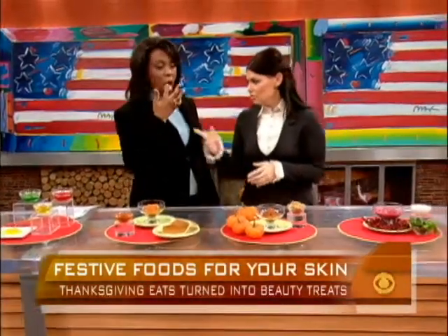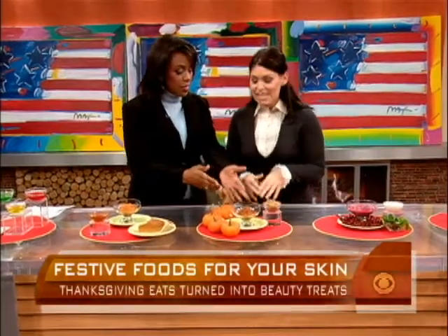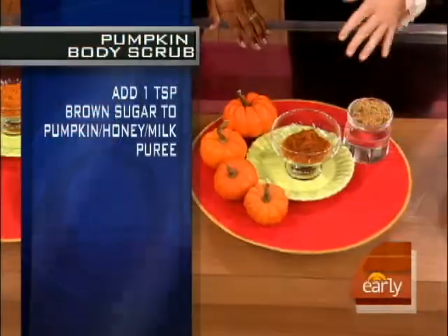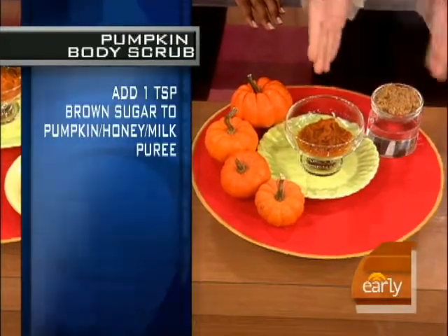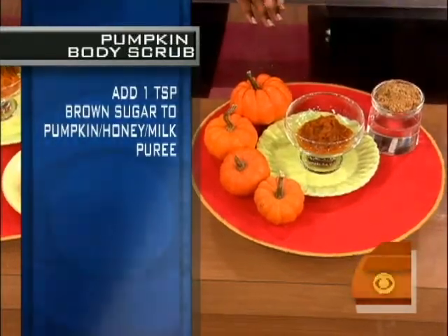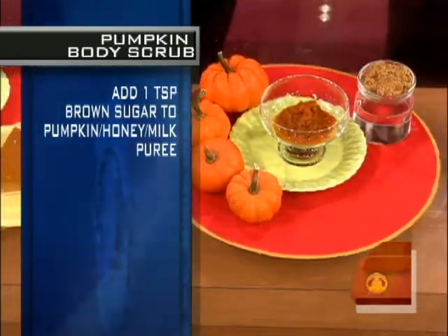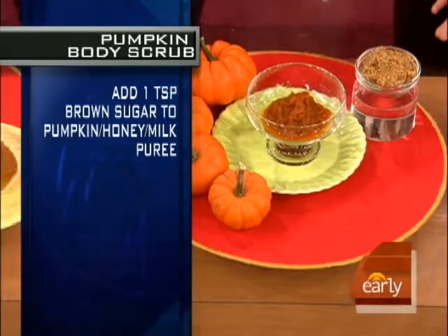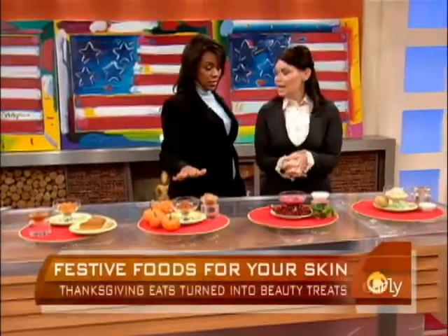And if you're hungry while you're doing it, you just taste a little bit. You can also take the original pumpkin pie mask and amp it up by adding a little bit of brown sugar to make a nice face and body scrub. It's just adding an abrasive to get off the dead skin — and things like honey, milk, and brown sugar are sitting right in your pantry and fridge. You can use this on your face and your body.